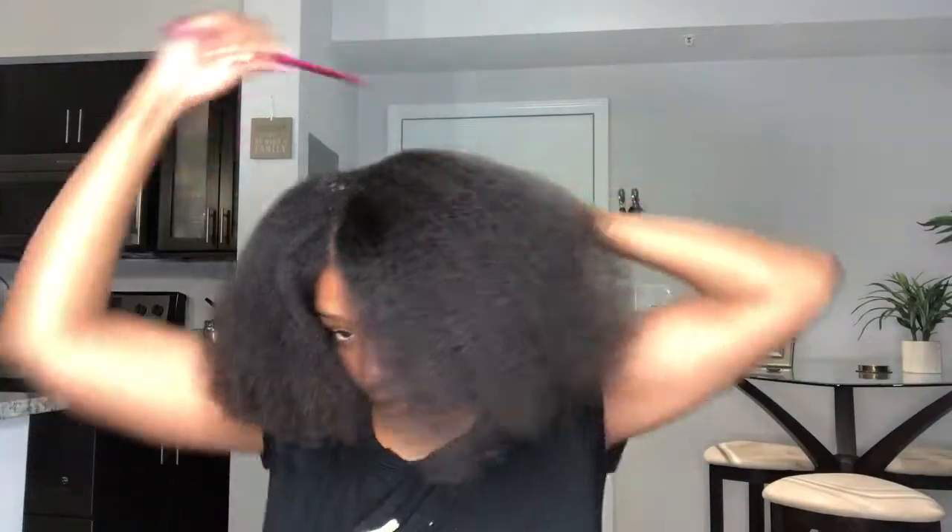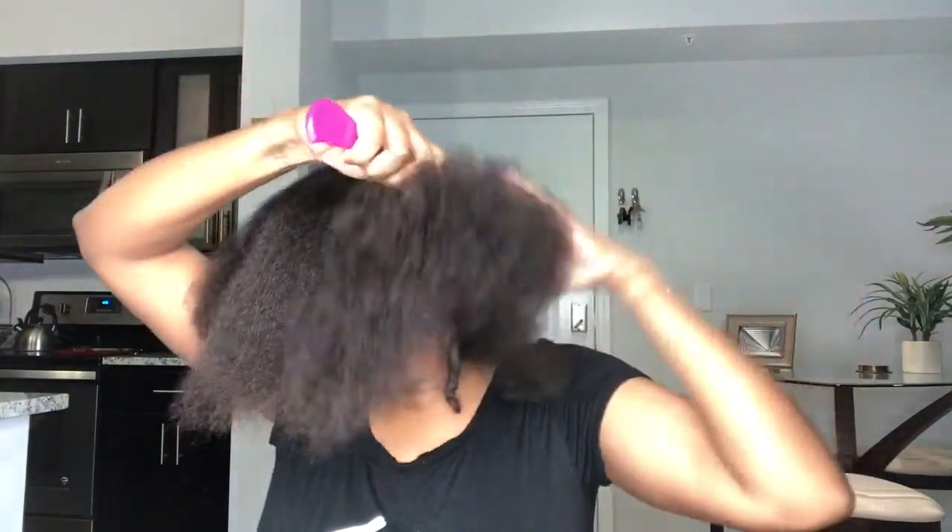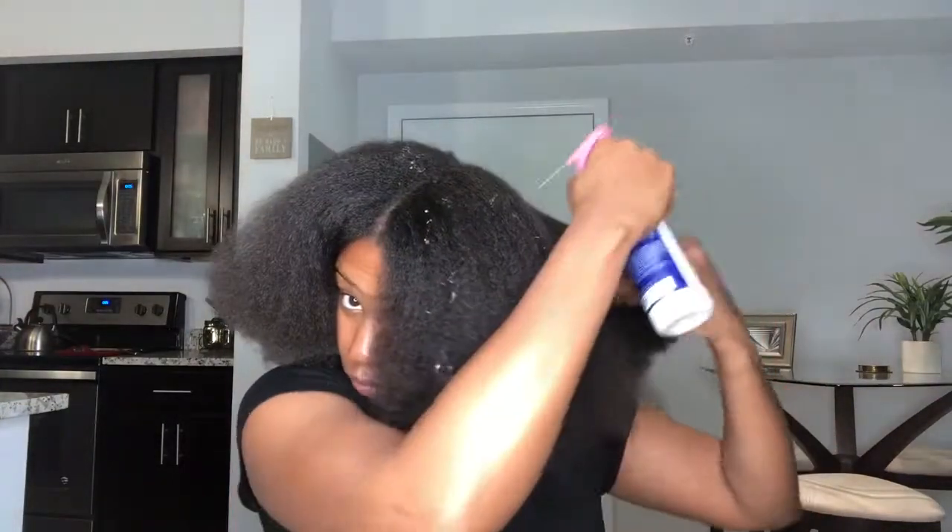I'm just going to jump on the bandwagon to tell you — I love this product and I'm probably going to use it in like all of my washes. This Shea Moisture product, the dupe, is way better than It's a 10. I love it a lot, it's very lightweight and it smells amazing. It's a 10 is a good product, but for my 4C hair it just makes it sticky and weighs it down.